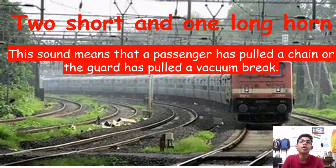Two short and one long horn: this sound means that a passenger has pulled the chain and the guard has applied the vacuum brake. It signals that the train has stopped due to a chain pull.